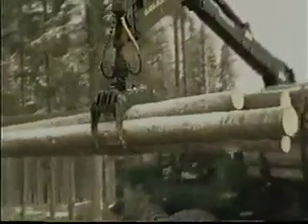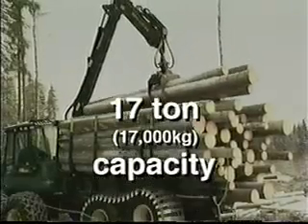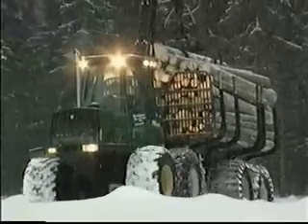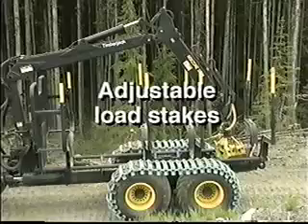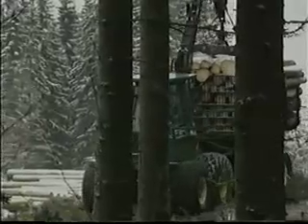Designed for big timber, the Timberjack 1710 can handle load capacities to 17 tons and log lengths to 26 feet. That amounts to nearly half a highway truckload on each forwarding cycle. The 1710 also offers movable load stakes that can be adjusted to suit different log lengths.